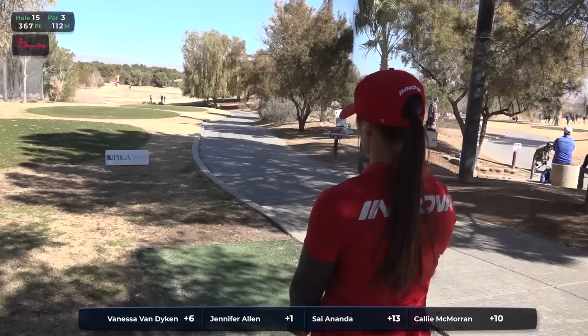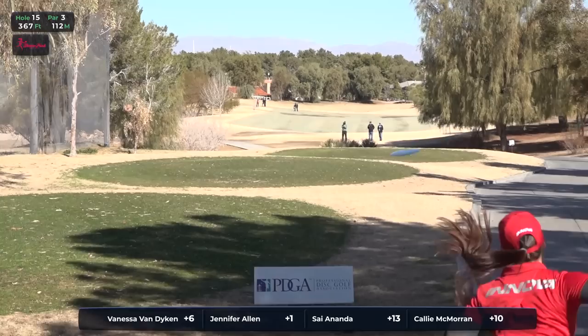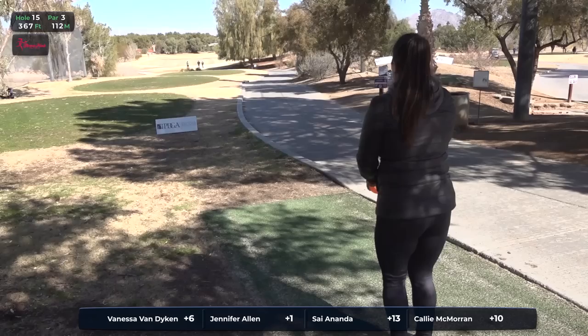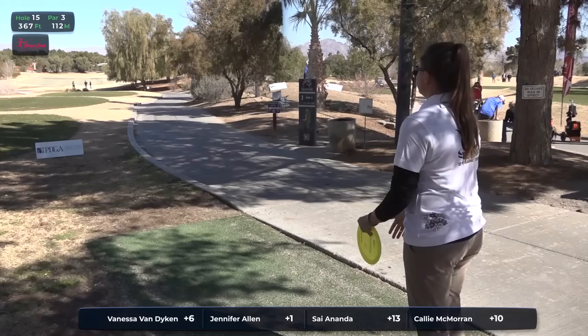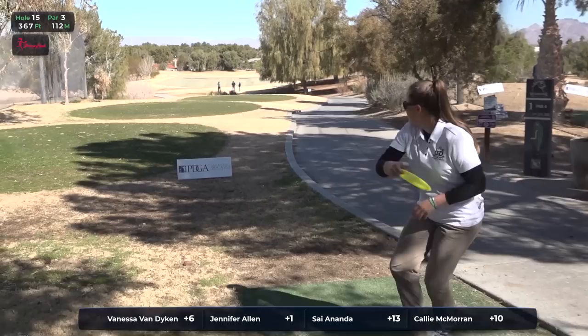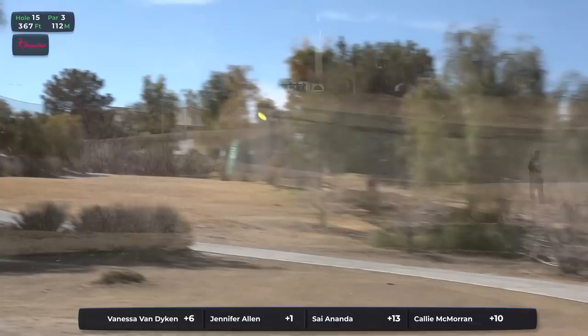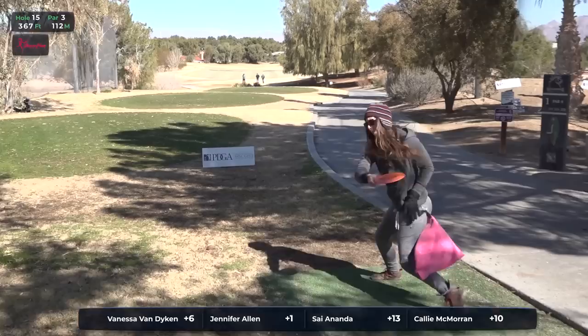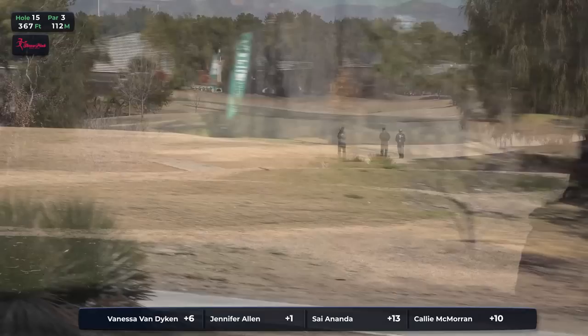Looking at hole 15 — downhill, 367 feet. This plays very similar to hole number one. I feel like it's very attackable. And Jen puts herself almost pin high. There is probably a little bit more danger on both the right and the left sides. The easy mistake is to throw it a little bit low, as we just saw by Vanessa, because you're really just trying to keep all the cart path and other out-of-bounds out of play. She's on the left side, a little bit short — we'll see if that tree obstructs her view at all. And Cy, who's had no problem keeping it low, is doing just that.